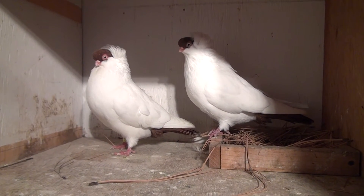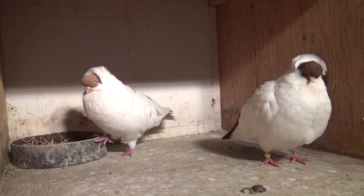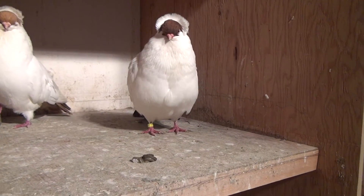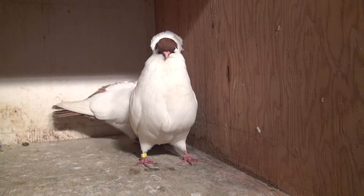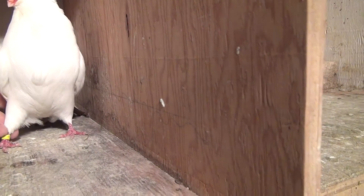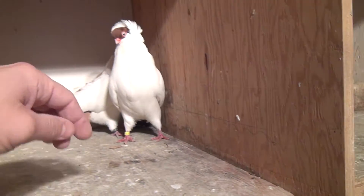Pretty happy with this pair. And there's a yellow cock, old cock — Yellow 500 — mated to hen 1528.